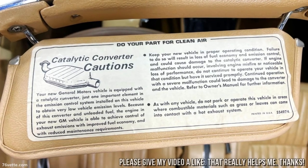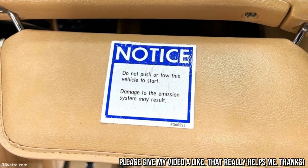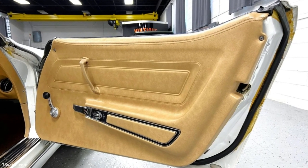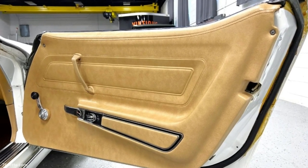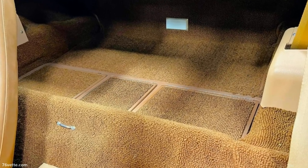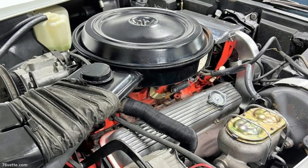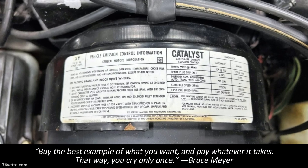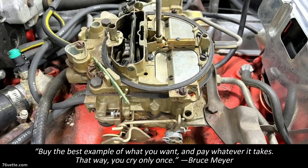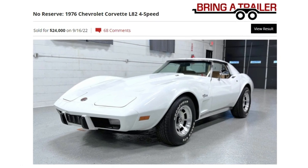This car was pretty much brand new — you can see the stickers it left the dealership with. So for the right person it was a heck of a bargain, even though it sold for over $20,000. You cannot restore a vehicle for that kind of money. A car will never be brand new again — they're only brand new once.